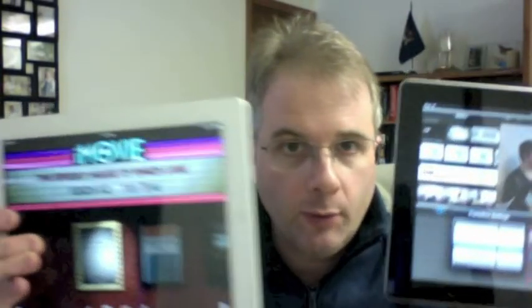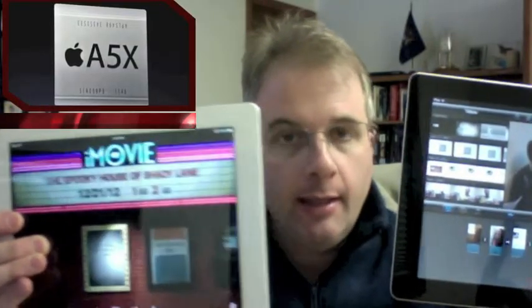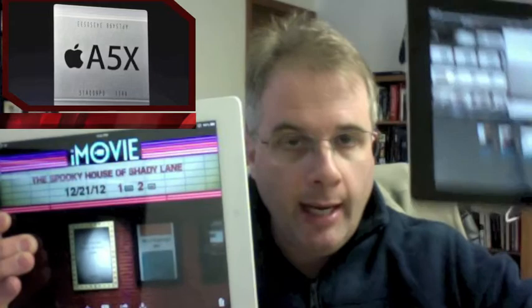Greetings. In this video we're going to benchmark the iPad 3 against the iPad 4. You'll notice the iPad 3 is white and has the A5 processor inside. The iPad 4 is black and has the A6 processor inside.